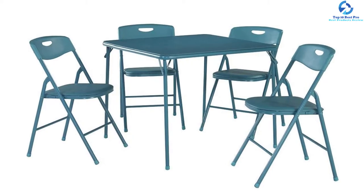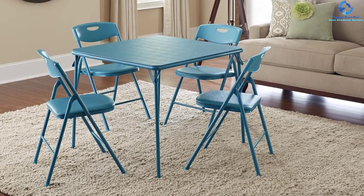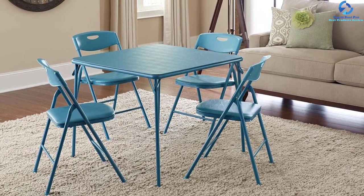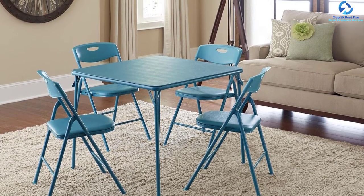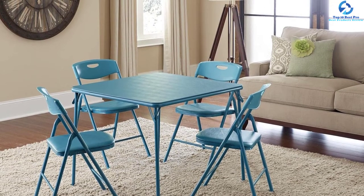To guarantee convenient storage, the chairs fold down easily. The easy-action slide makes setup very easy. You will also be comfortable sitting on the chairs, which feature comfortable padding. The maximum weight capacity for these chairs is 400 pounds.